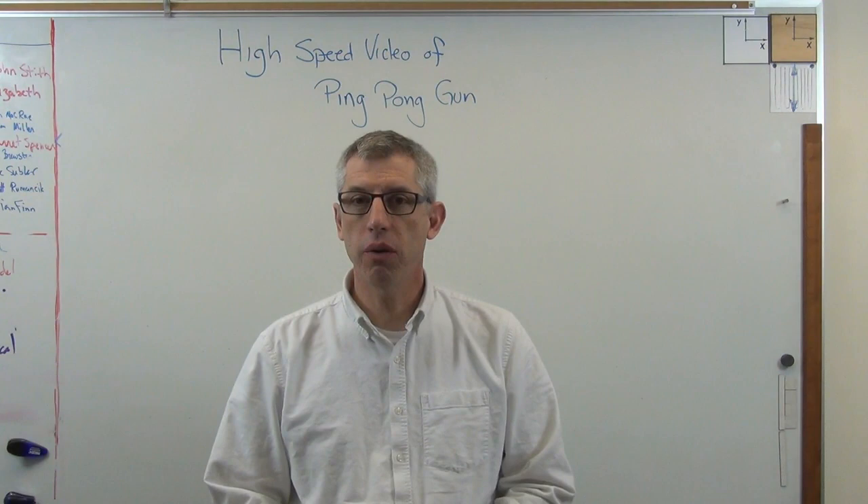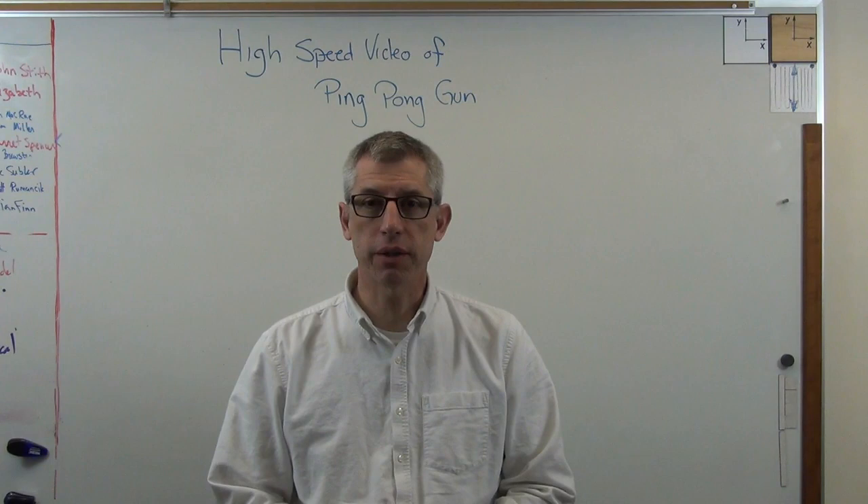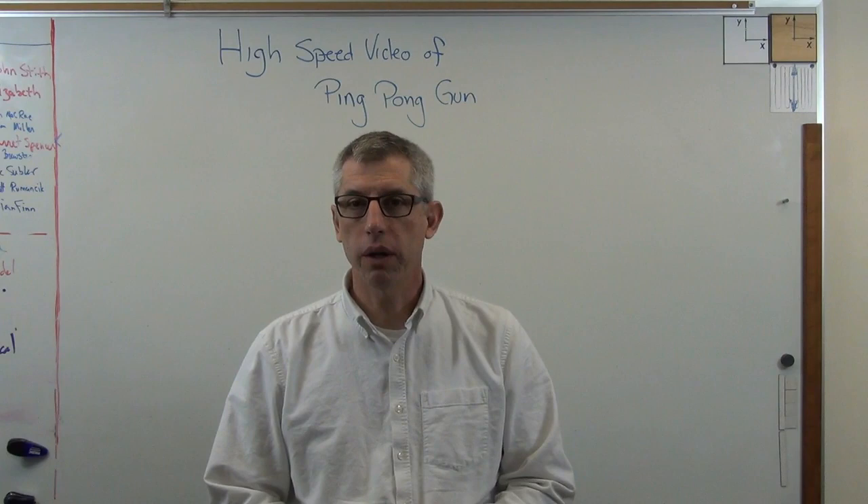Hello again. It's good to be back with you. A couple days ago I posted a video of a ping-pong gun that shoots supersonically. It got a lot of hits, and a lot of people were asking for high-speed video. Thanks to John Hewn at Motion Engineering, I've got some very high-speed, high-quality video of what was going on.